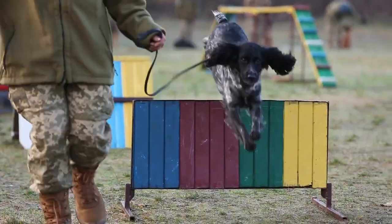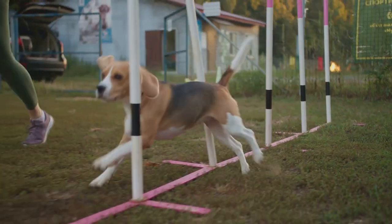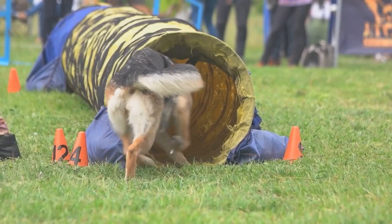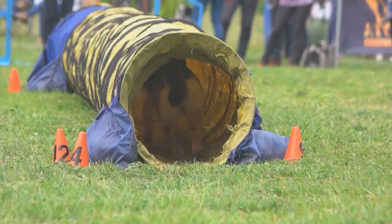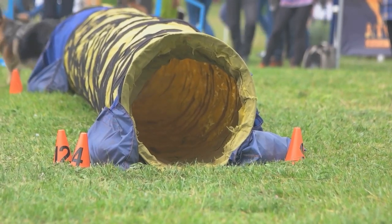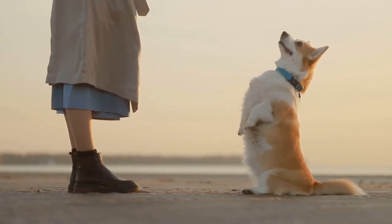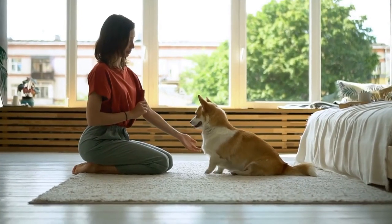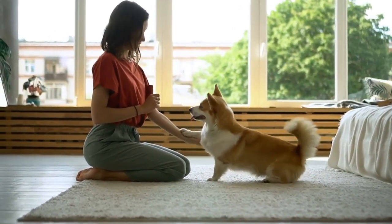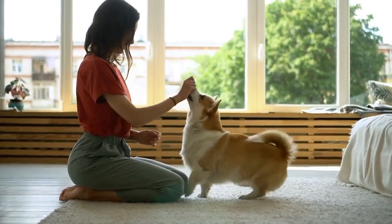Next is the obstacle course for your dogs. This can be as simple or as complex as you want — set up hurdles, tunnels, or ramps in your backyard or living room and guide your dog through it. This dynamic activity not only provides physical exercise but also improves your dog's agility and obedience. Then there's command practice, a vital training exercise for all pets — a chance to teach them basic commands like sit, stay, come, and fetch. It's a great way to interact with your pet, strengthen your bond, and improve their obedience.